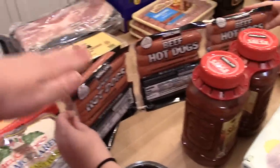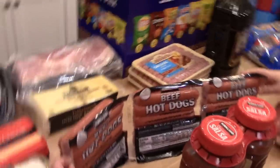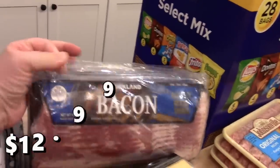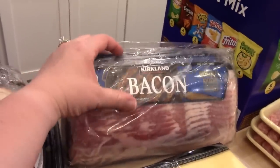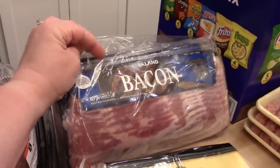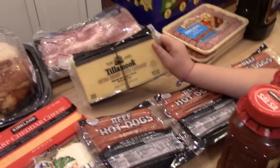I got a three-pack of the Kirkland beef hot dogs — these are pretty good. I'll cut one off, put it in the refrigerator, and freeze the other two packages for later. I got some bacon — it comes with four one-pound packages of Kirkland brand bacon. I'll keep one out and put the other three in the freezer for future use.